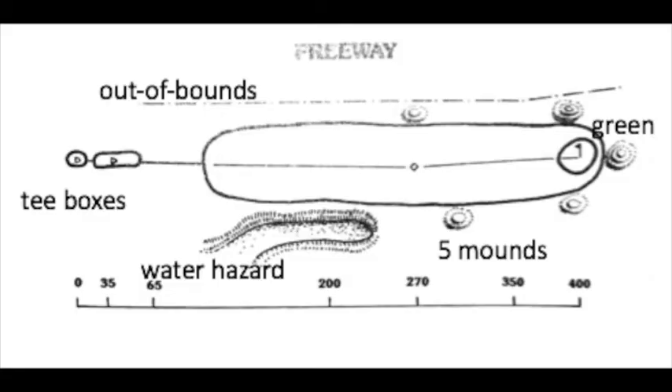Finally, a freeway style of design will have all its hazards, mounds, and depressions on the sides of the fairway, making the hole relatively simple for all skill levels of golfers who keep the ball fairly straight. This is considered an unimaginative style of golf hole design.